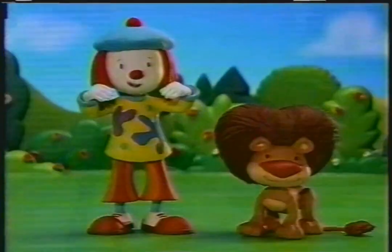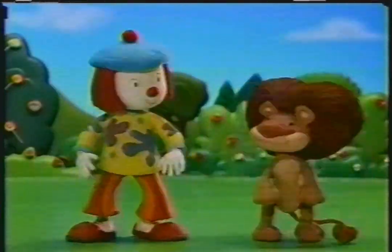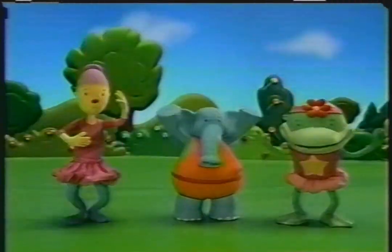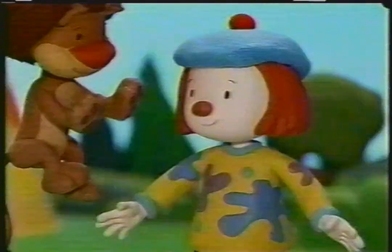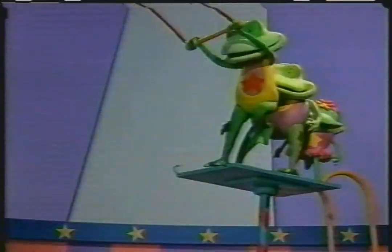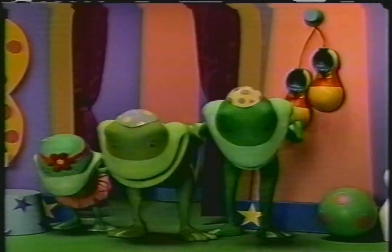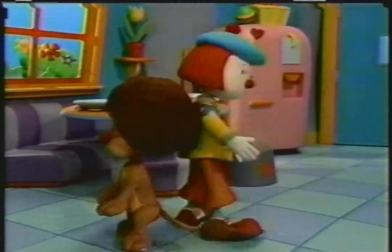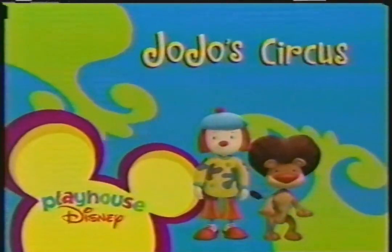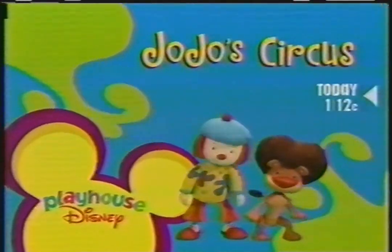Twist and turn. Imagine and learn with JoJo's Circus. Stand up, please. Jump with your new friend JoJo. Put your feet together like this. Bend your knees. And jump, jump, jump. Leap with her pet lion, Goliath. Juggle with your best friend Scebo. And soar with the flying froggy knees. Wow! Twist and turn. Imagine and learn. It'll be so much fun. JoJo's Circus. Today at 1, 12 Central, inside Playhouse Disney.